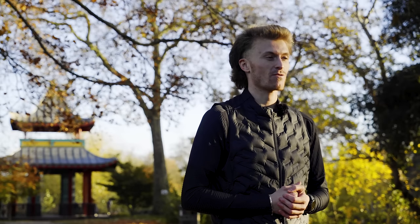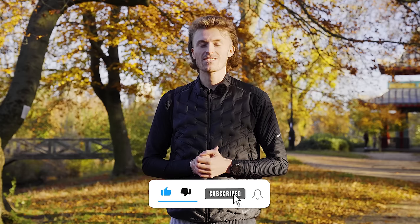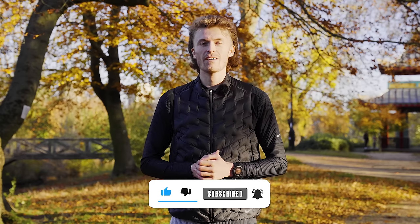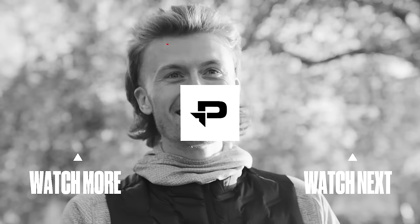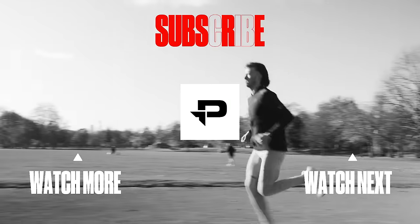Those have been my top tips and advice on how you can run a sub 90 minute half marathon in your next race with Pro Direct Running. For more content like this, head over to the Pro Direct Running YouTube channel and subscribe so you don't miss a beat. For the latest running gear so that you're confident on the line next time out, head over to ProDirectRunning.com. See you next time.